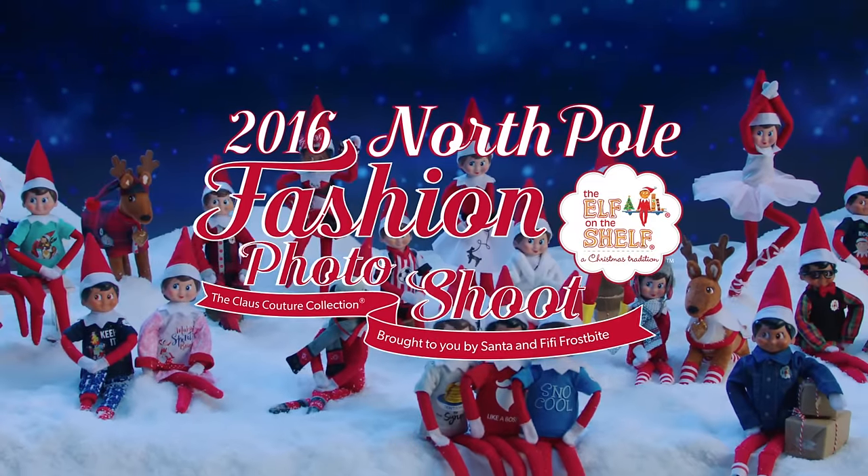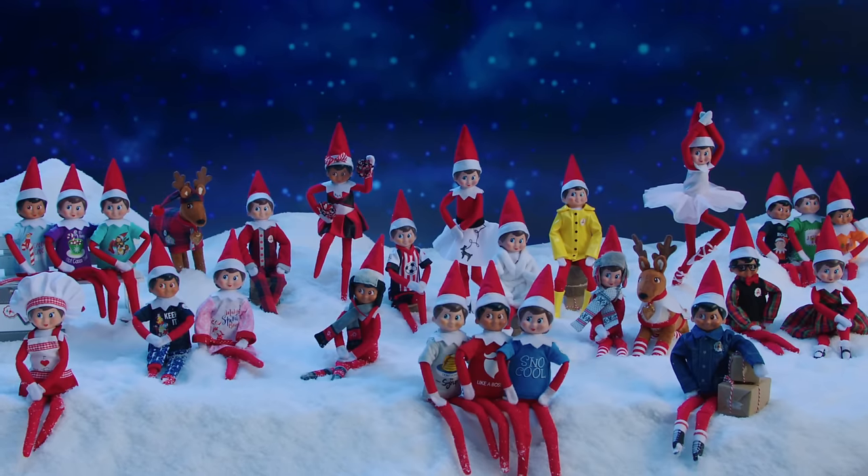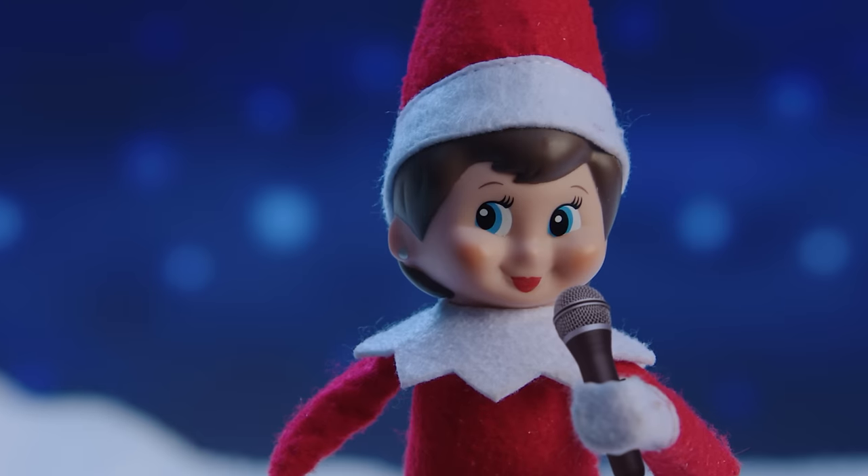Ho, ho, ho! And welcome to our Claws Couture Collection fashion shoot. Here's fashion correspondent, Beefy Frostbite.